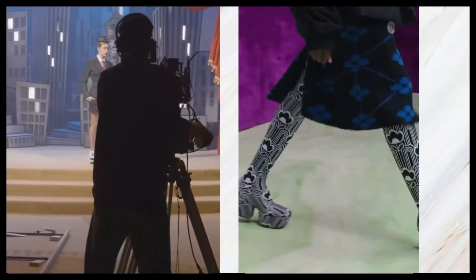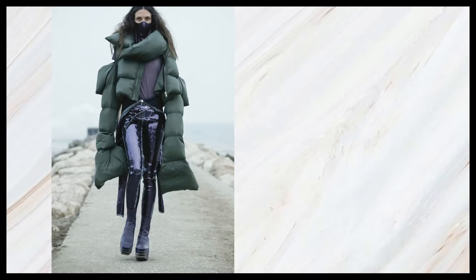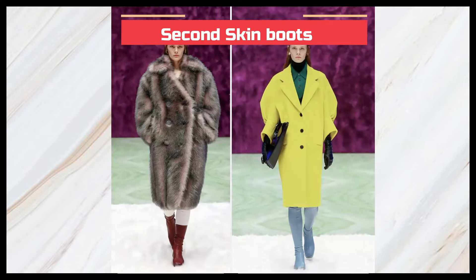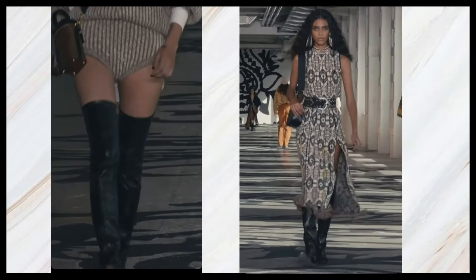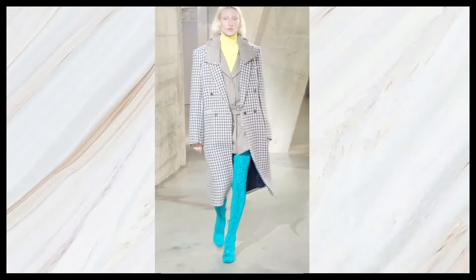The next shoe trend for fall/winter is second skin boots. These are super skin-tight tall boots — you're basically going to wonder if they're tights or socks because they're so tight to your skin. Depending on the material, you can find them in patent leather with a shiny finish or in suede, but the key idea is a boot with no space between your leg and the boot — pretty much a tight, sock-style fit.